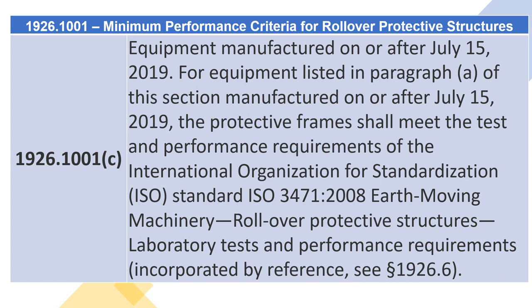1926.1001(C) — Equipment Manufactured on or After July 15, 2019. For equipment listed in paragraph (A) of this section, manufactured on or after July 15, 2019, the protective frames shall meet the test and performance requirements of the International Organization for Standardization (ISO) Standard ISO 3471:2008 — Earth-Moving Machinery Rollover Protective Structures, Laboratory Tests and Performance Requirements, incorporated by reference, see section 1926.6.